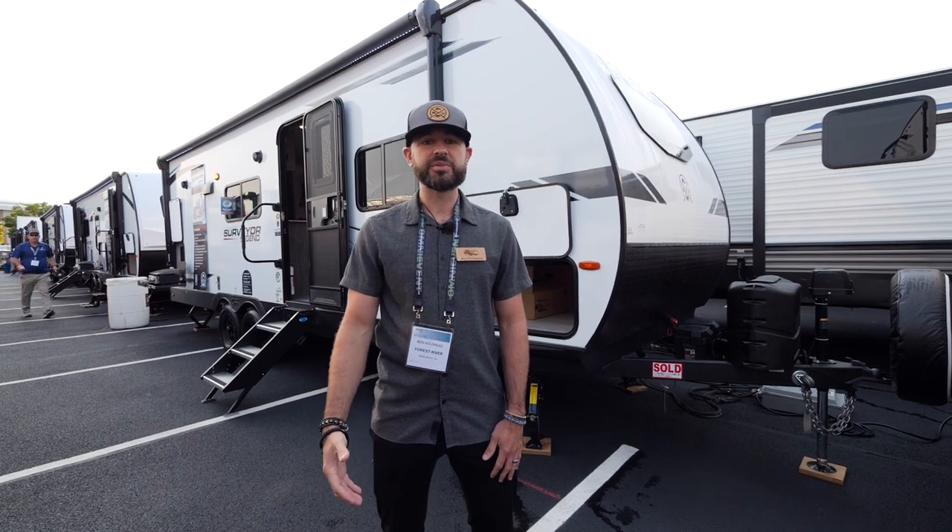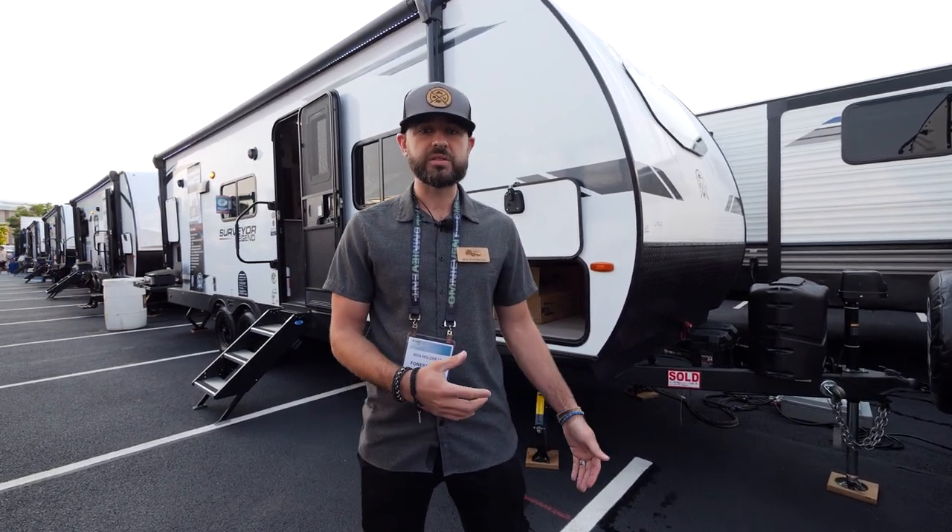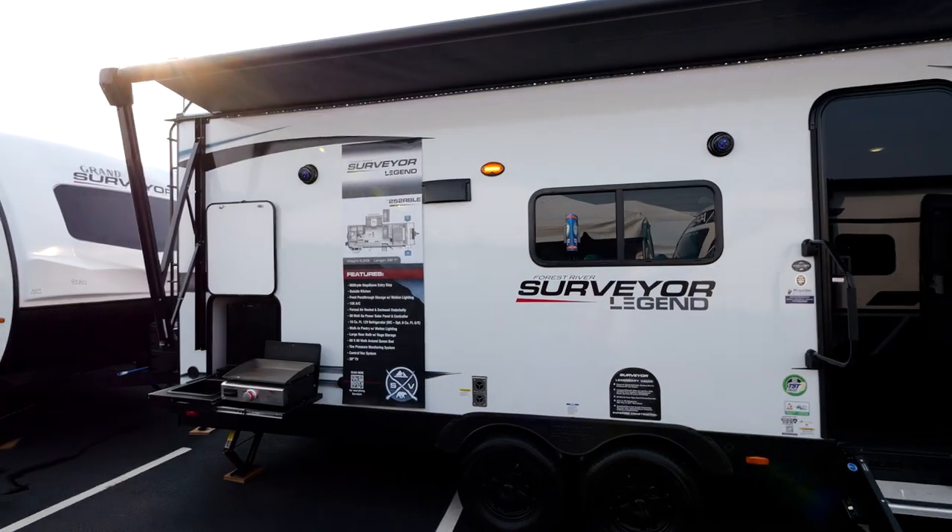Hey guys, Ben Holdred here with Surveyor. I'm standing in front of the 252 RBLE, part of our Legend Series. Really excited to do a walkthrough with you today.